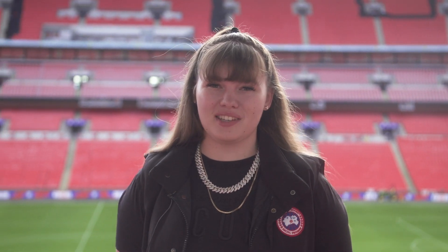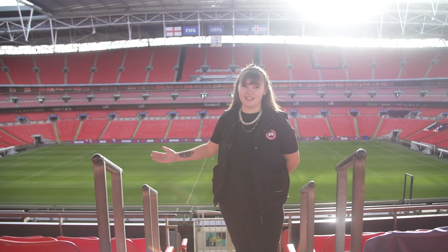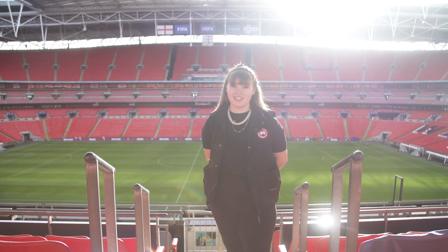Studying at Wembley Stadium has so many positives. Looking out to this view every day is amazing. We're gutted that you can't visit us for an open day at the minute, but hopefully these views and the tour today have done it justice.